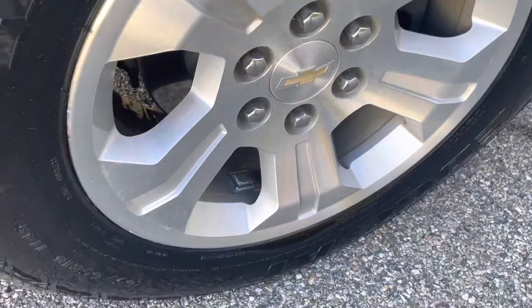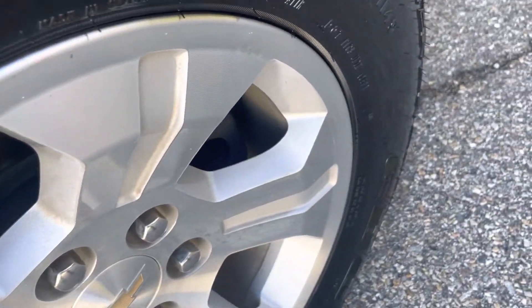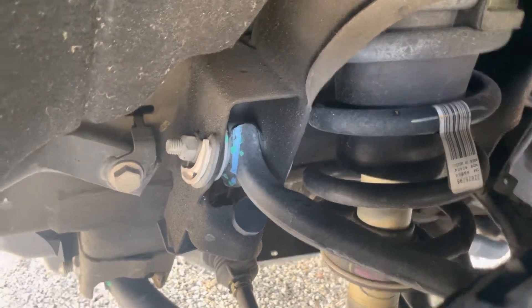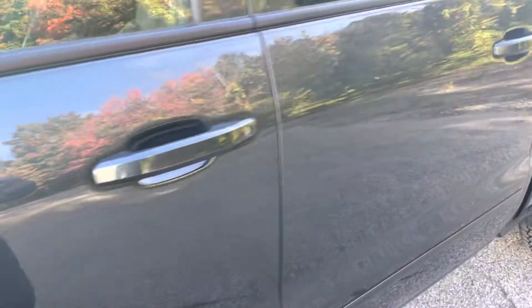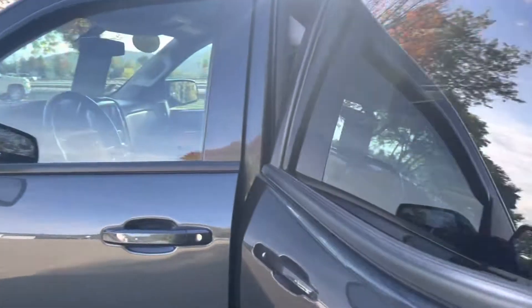We put brand new Kelly Edge All-Terrain tires on when it was turned in. You can see the condition of the wheels is just superb, with a nice wheelhouse lining in there. I believe this was rust-proofed because it is spotless underneath. It's got nice rain guards installed, and there's not a scratch on this truck — excellent condition.